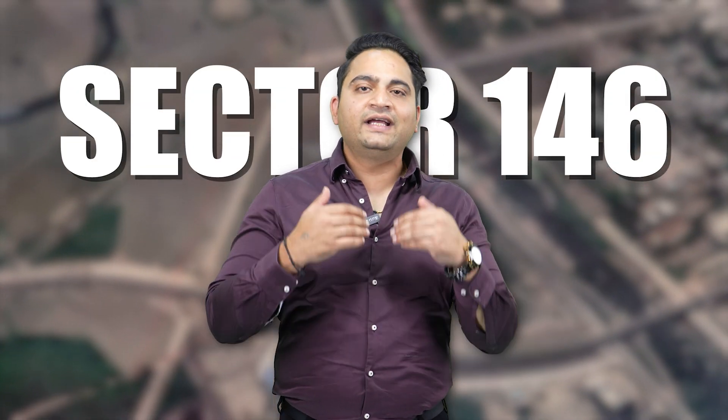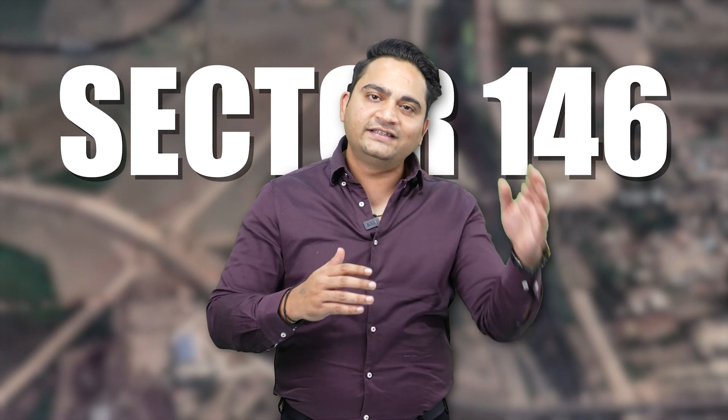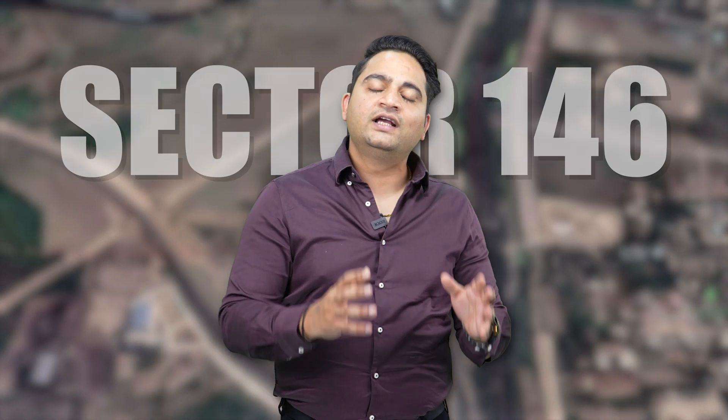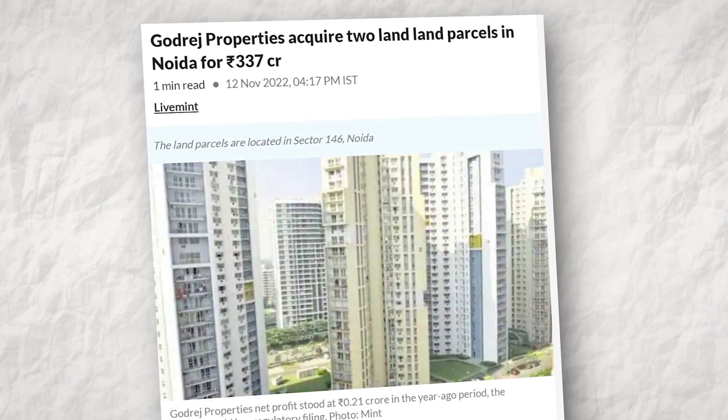Lastly, we will briefly talk about Godrej's upcoming project. It is in Sector 146, on the Noida Expressway, left-hand side if you are coming from Delhi — a new residential sector. The authority has cut two land parcels of almost 12–13 acres and Godrej won the auction. The first phase has already applied for RERA, and it is expected to be received in June. It will be a luxurious, theme-based project — we will share full details once available.